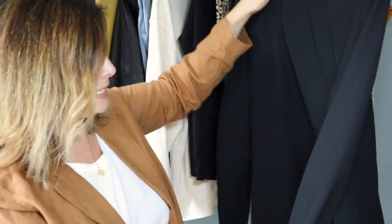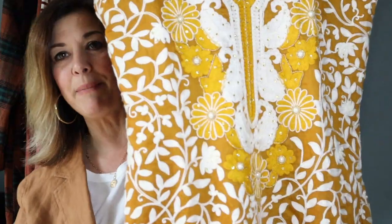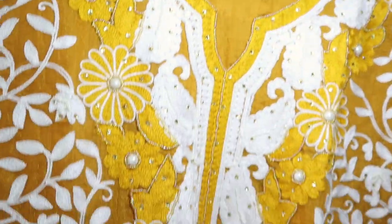Oversized blazers are really in and it doesn't get any more classic than a black oversized blazer for fall. This would look great with so many of the other pieces in the collection. And this very last piece is my favorite aside from the Madewell sweater. It's not because it would look great on me — it is just such a unique piece. Let me come in close to show you all the embroidery on this dress.